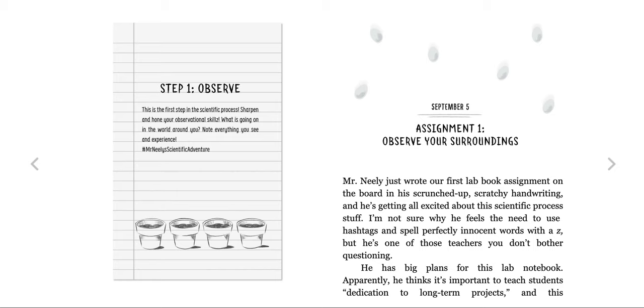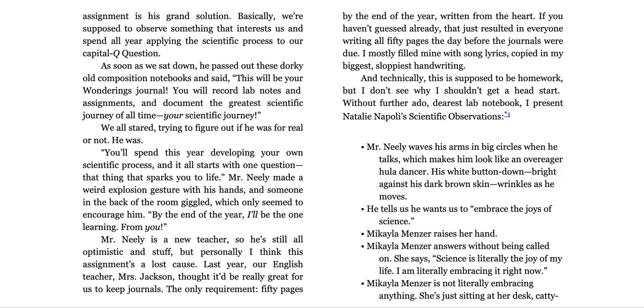He has big plans for this lab notebook. Apparently, he thinks it's important to teach students dedication to long-term projects, and this assignment is his grand solution. Basically, we're supposed to observe something that interests us and spend all year applying the scientific process to our capital Q question.